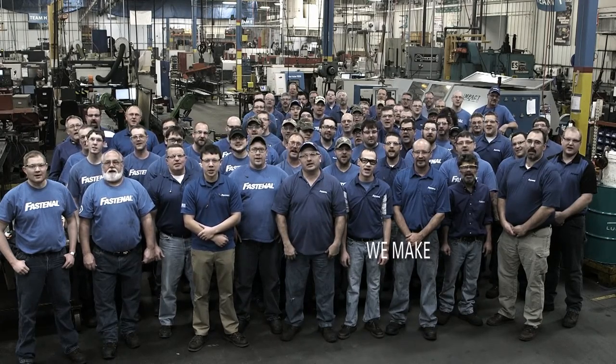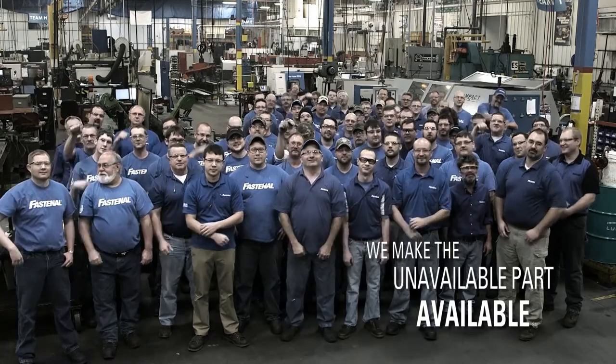Fastenal Manufacturing! We make the unavailable part available!